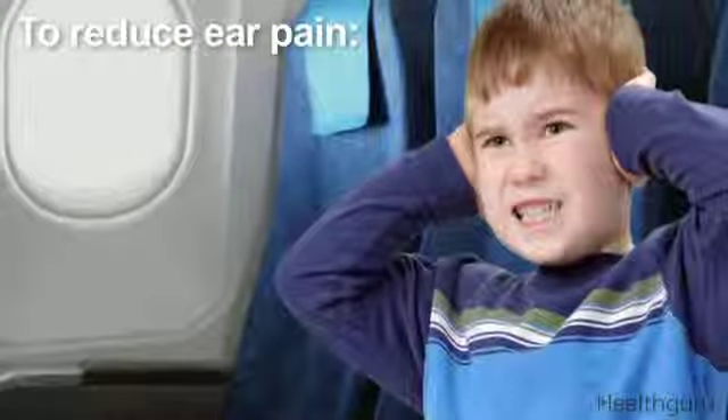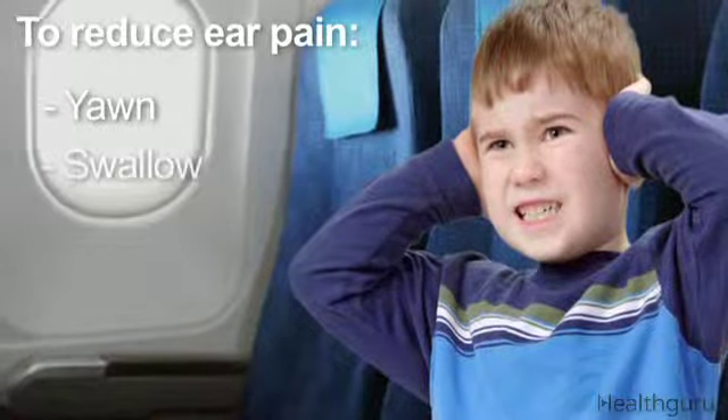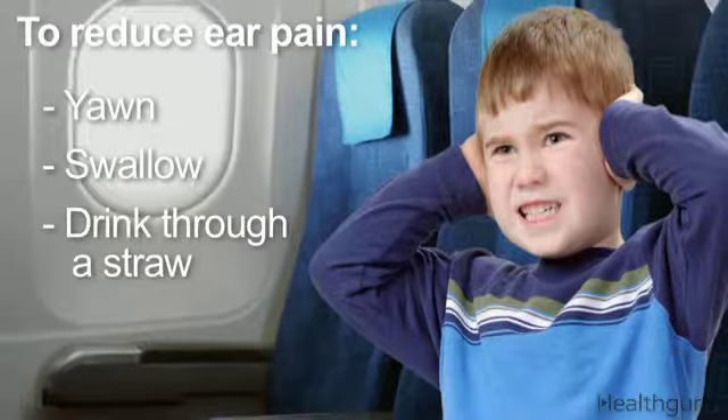To reduce ear pain, encourage your child to yawn, swallow, or drink through a straw during takeoff and landings. These actions will work to relieve the pressure.